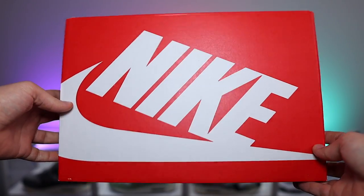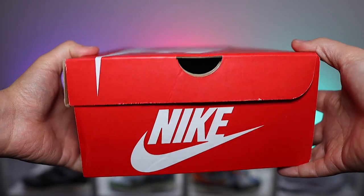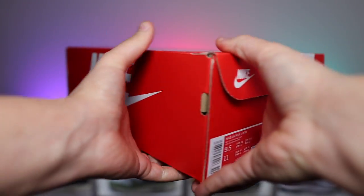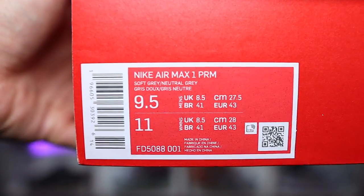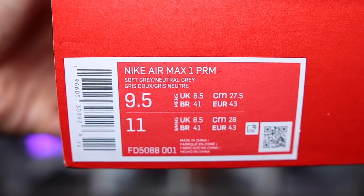But before we touch on the box, I will leave some purchase links down below so hopefully you can grab yourself a pair on release. In terms of the box, it is of course a GR, so it does come in that red standard Nike box. No extra laces or any other goodies to talk about. The product sticker does say Nike Air Max 1 Premium, and the official colourway is Soft Grey and Neutral Grey.